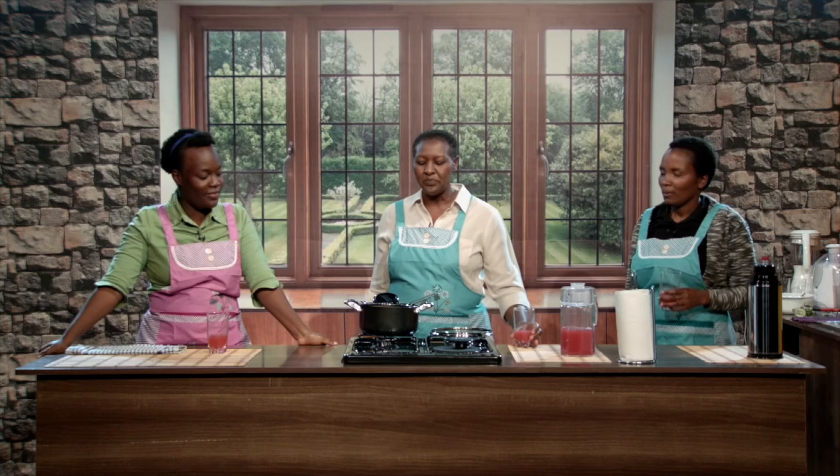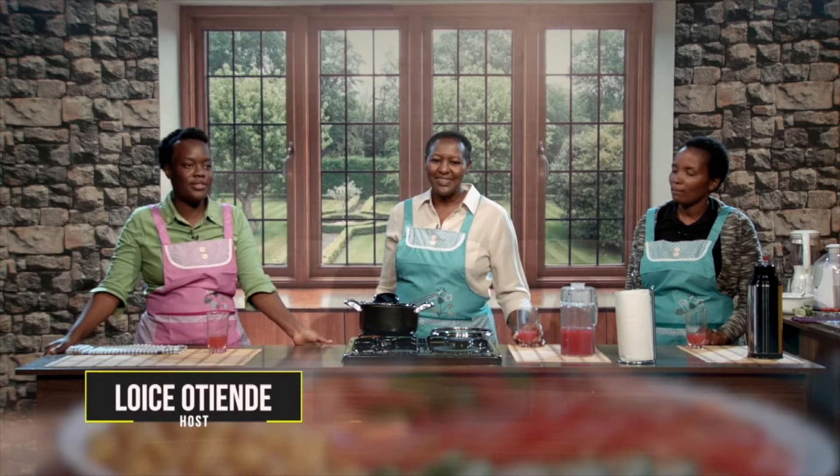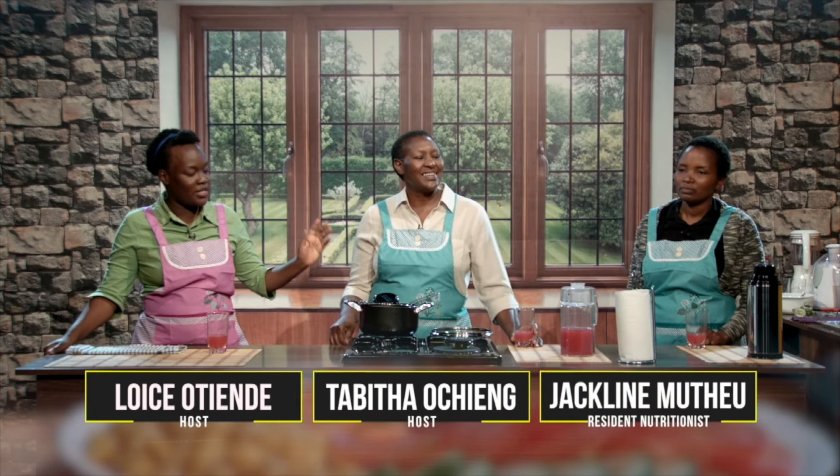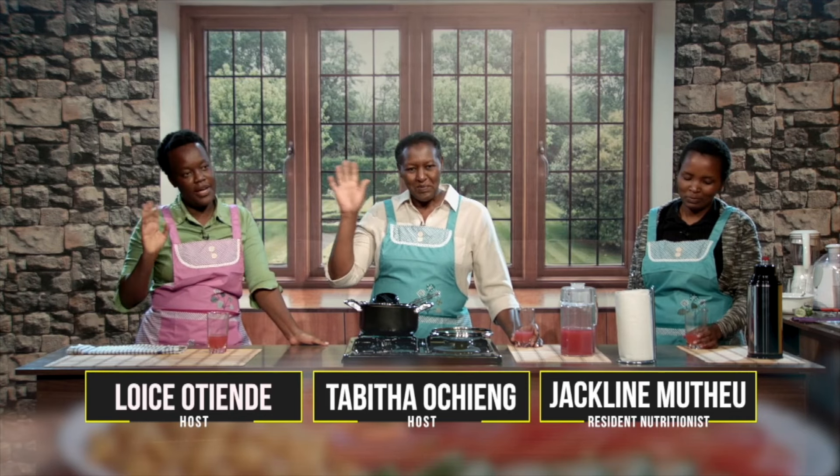The drink is truly healing. You feel it as it goes down — the ginger in it is really, really good. That is it for today. We are happy that you watched. Try out some of these recipes at home. Till next time, I was your host Lois Otienda, this was my co-host Tabitha Wicheng, and our special guest Jackie. Bye!